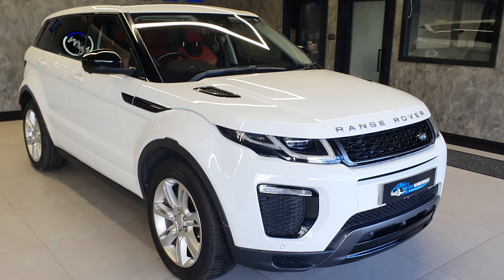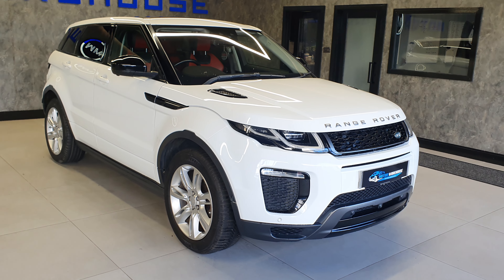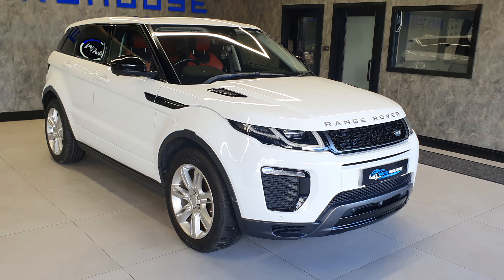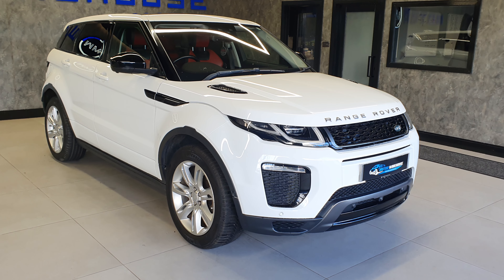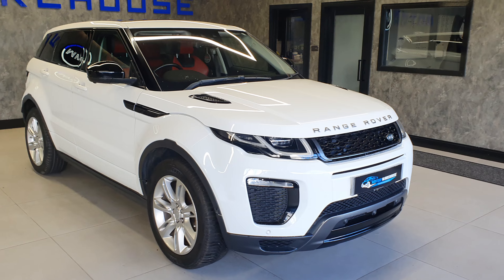As mentioned, this is a one owner from new. The same keeper purchased it brand new and has had it since 2016, so that's a good eight-year ownership. Very low on the miles — 46,000 miles, under 50,000 — so this is a very sought-after vehicle.